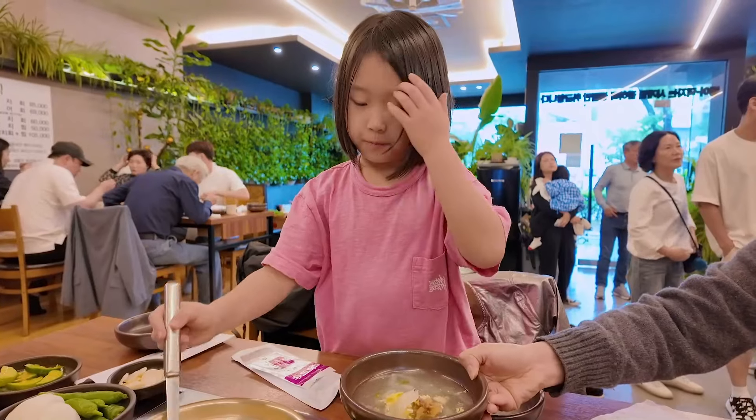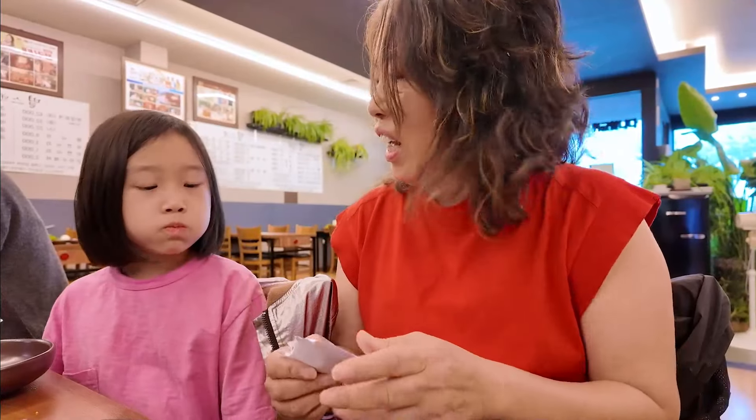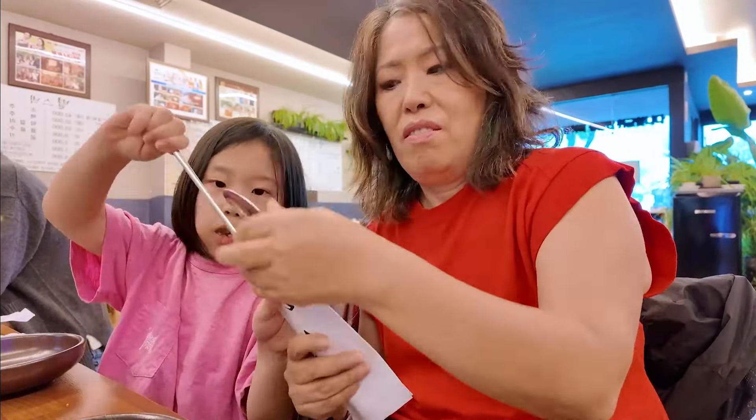After entering the restaurant, I was pleased to find it clean and free of any strong fishy smell. The individually wrapped utensils and wet towels were a nice touch.